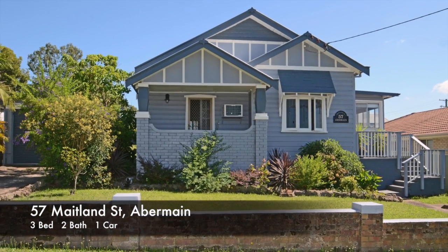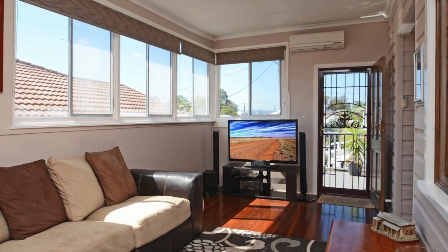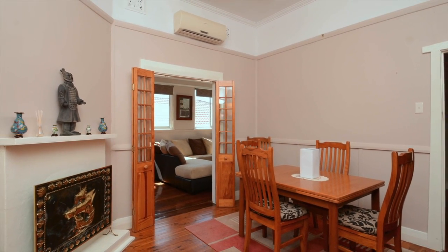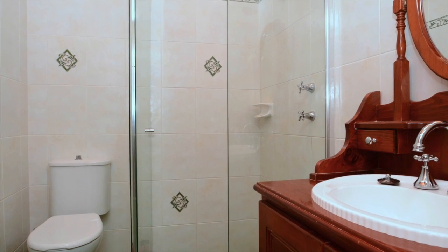Welcome to this elegant all-round home at 57 Maitland Street, Abermain. Peace and relaxation is what comes to mind as you enter this home. Features like polished timber floors, high ornate ceilings and lead-light windows bring the character of the home together.